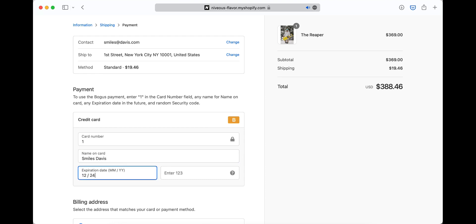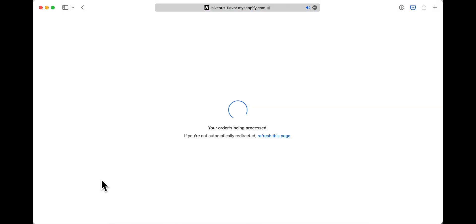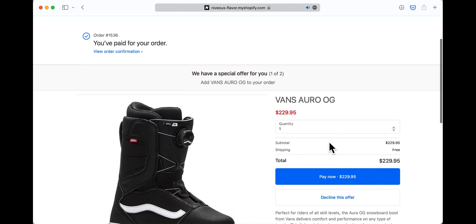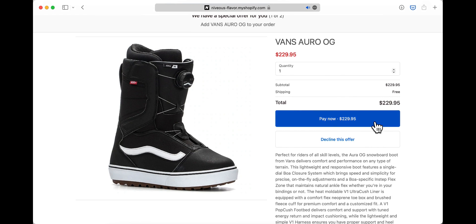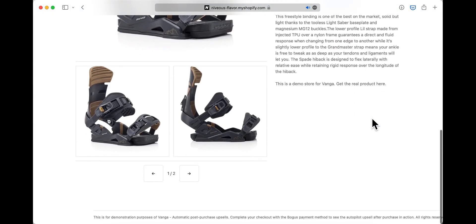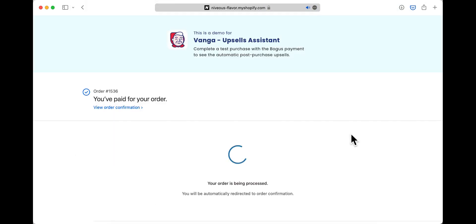So why should we use Venga in particular? Creating and split testing different upsells can be a hassle for store owners that are busy trying to run their business and generate sales. Venga uses an AI algorithm that optimizes your upsells automatically, saving you the time and effort of having to set up and run split tests yourself to figure out what performs best. The algorithm works very similarly to the Facebook pixel — the more data it gathers, the better it's going to work over time.